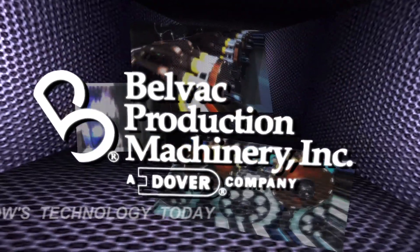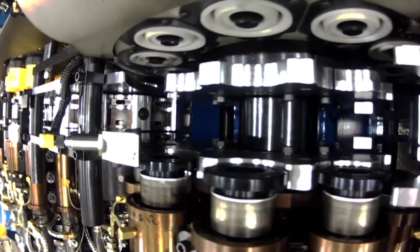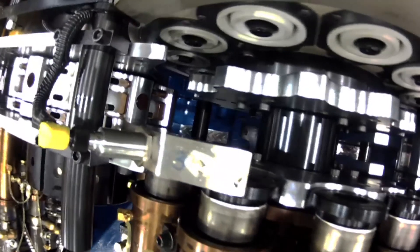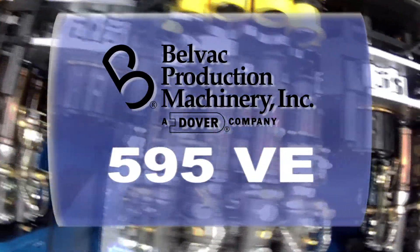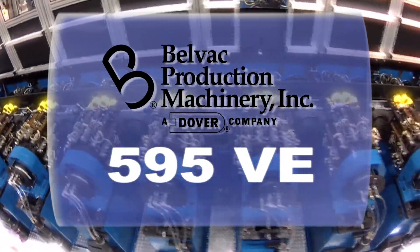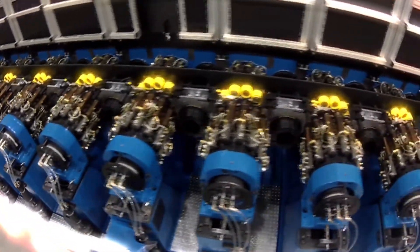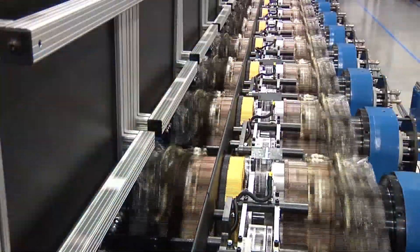For over 30 years, BellVac production machinery has set production standards in the metal container industry worldwide with state-of-the-art can-forming machinery. As the world's global brands continue to drive increased volume and competitive costs for differentiated metal containers for the beverage, aerosol, and food industries, the demand for high-speed production machinery that produces cost-effective branded containers is also growing.